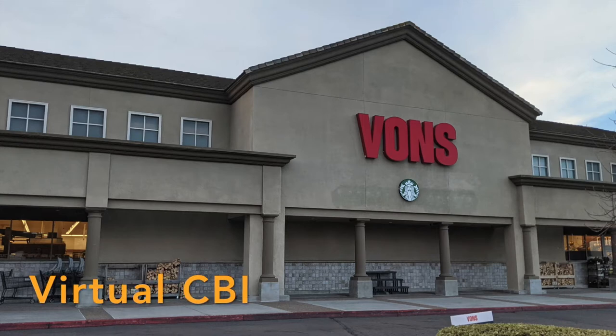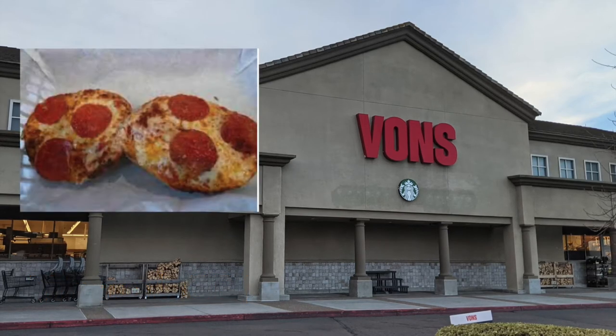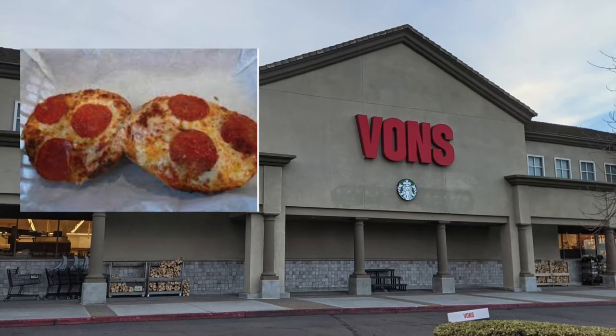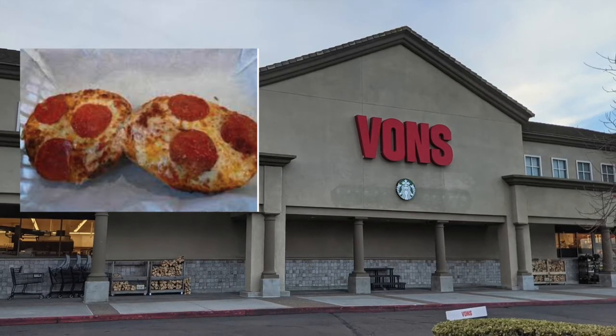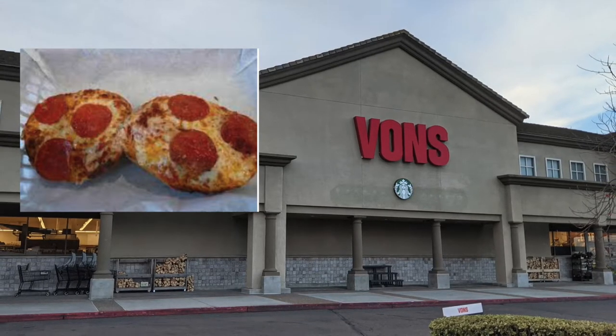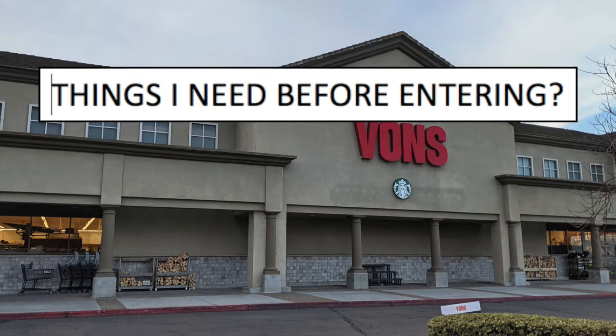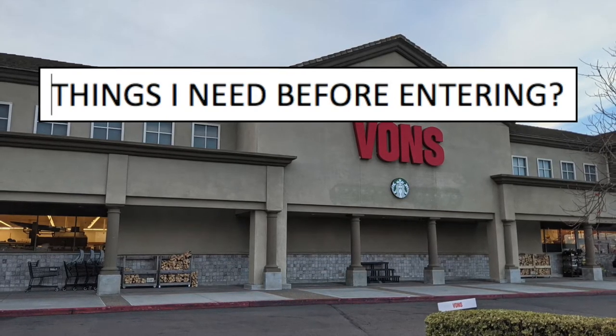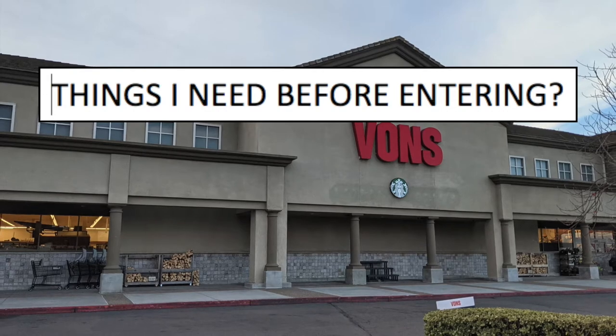Welcome to another virtual CBI. Today we're going to be shopping at Bond's grocery store to make pepperoni pizza bagels. There are going to be a few items that we're going to pick up at the grocery store. But before we get started, there's something that we always start these lessons with, and that's deciding what we're going to need before entering the grocery store. I'm going to pause the video so that we can have a discussion and talk about things that I'll need before I enter.